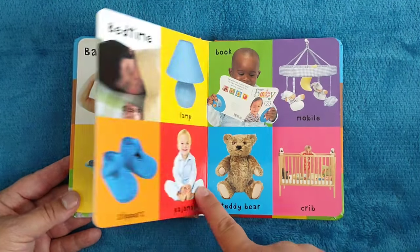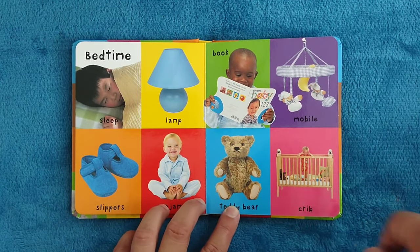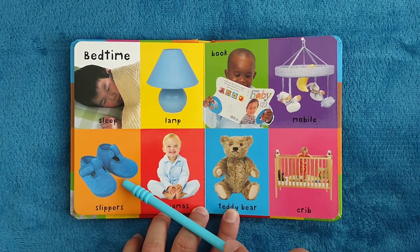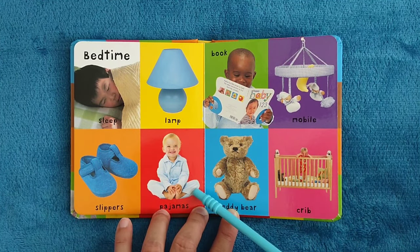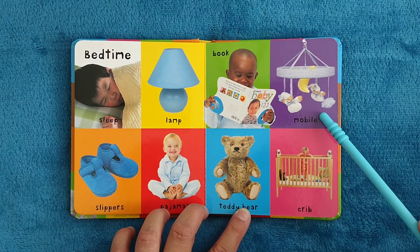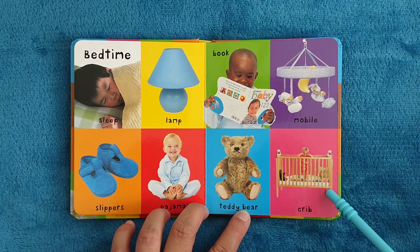Bedtime. Sleep, lamp, sleepers, pajamas, book, mobile, teddy bear, crib.